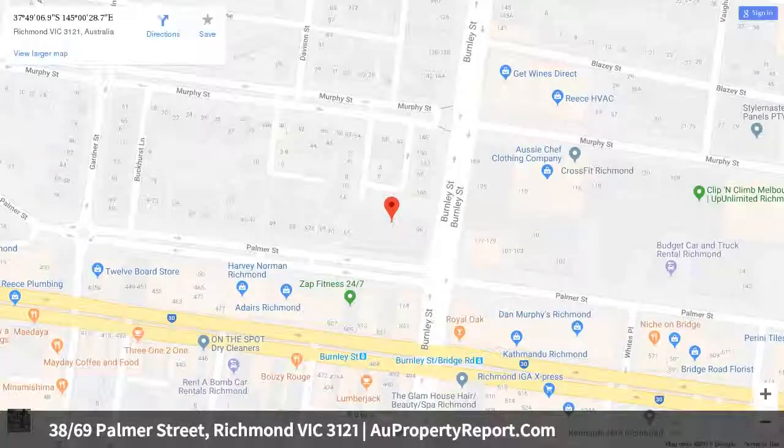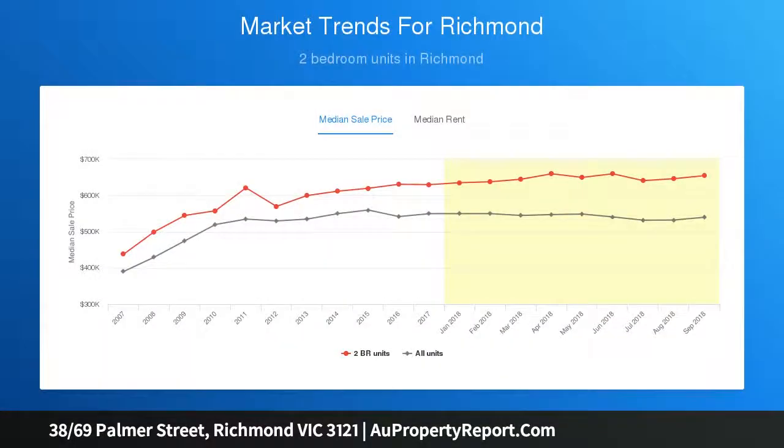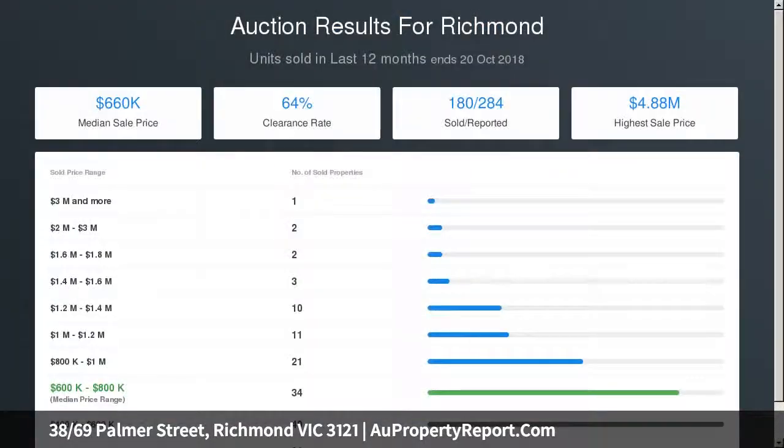A second bright bedroom is serviced by a stylish central bathroom. Additional features include split system air conditioning, European laundry, lift access, storage cage, basement parking, and a shared pool — an exceptional opportunity.